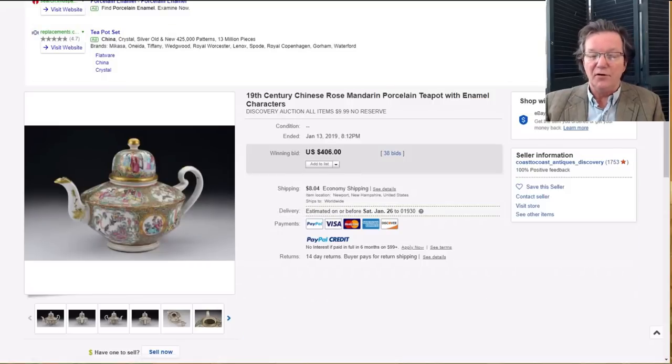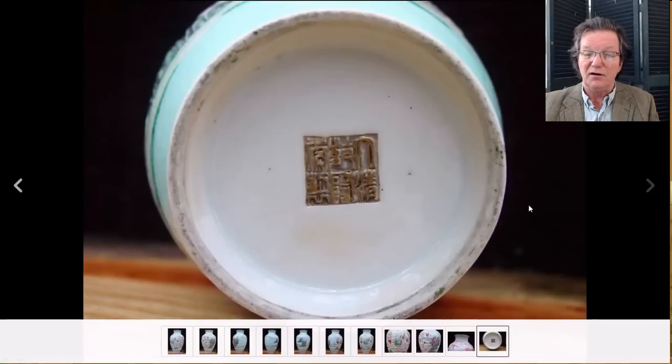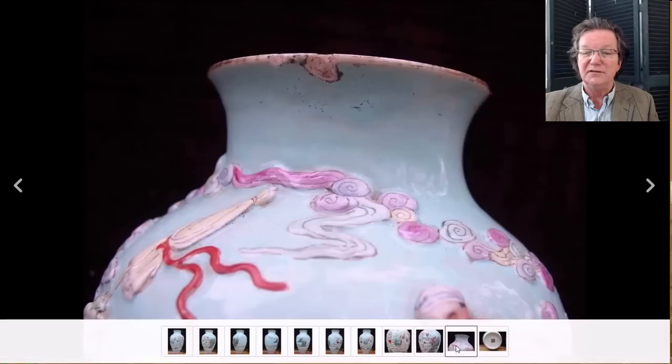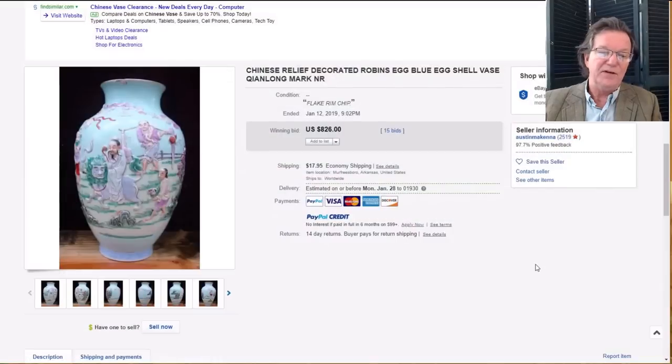This was a relief-worked soft blue ground famille rose vase with a chip — not in fabulous condition, but a fairly unusual type. The bottom shows a Qianlong mark though it's obviously not Qianlong — probably made in the 1880s. Despite the dings it brought eight hundred and twenty-six dollars because it's a fairly rare form. Thrown and then molded vases first came around in the Yongzheng-Qianlong period and they continued making them, but you won't see them very often.